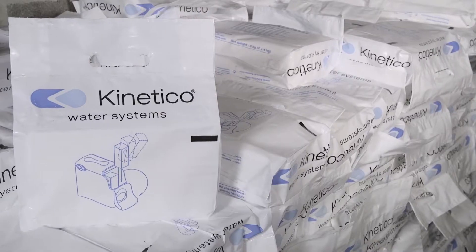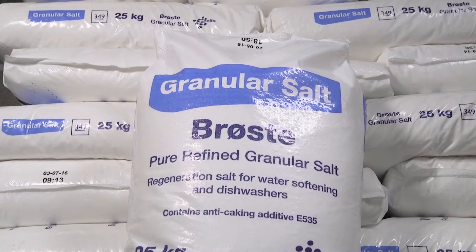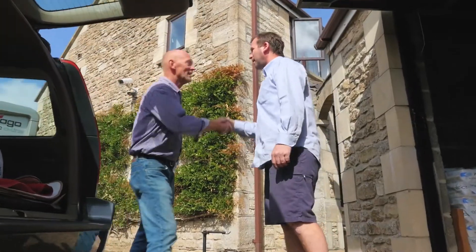I came here really because the water around Holt is very hard and as you can imagine all your taps, everything is just silting up and scaling up. So I thought I'd come along and see what they've got to offer, not having a clue, never having had a water softener in my life.